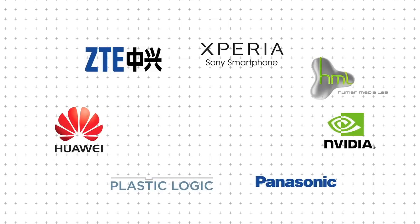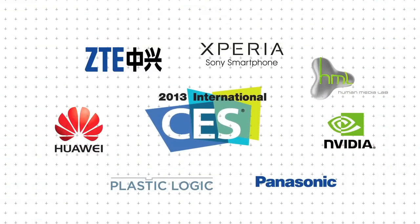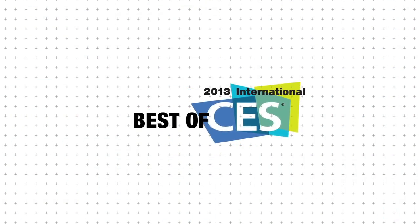Consumer electronics manufacturers have been showing off the latest and greatest products at CES. This year's show has been a relatively quiet year for mobile phone use, but there are a few handsets to look forward to.